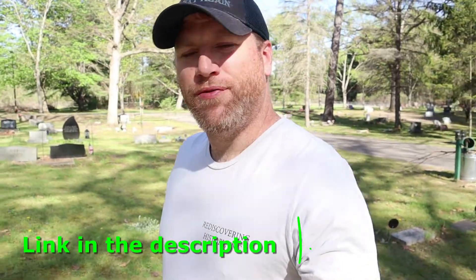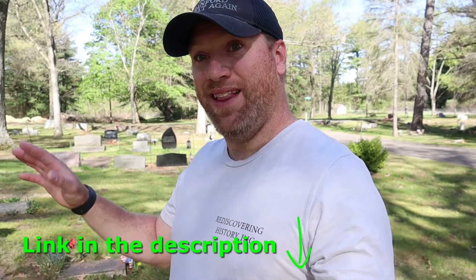Before we get going on this video, I want to send a shoutout to my friend Mike Carroll and his people out at Rediscovering History Inc. They're out on the East Coast — if you don't know about them, find them on Facebook. They do some wonderful stuff; they do a lot of the same stuff I do and then some, a lot more. They get really in depth on the history of each cemetery they are working on, and they're working on some of the oldest tombstones in the history of our country.